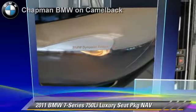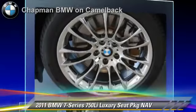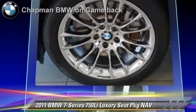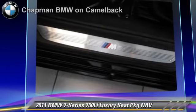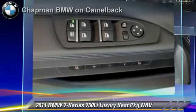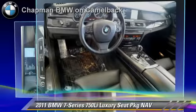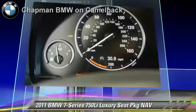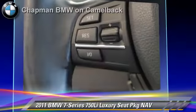The 2011 BMW 750Li, powered by a 4.4 liter V8 engine with a 6-speed automatic transmission. This vehicle, with fewer than 45,000 miles on the odometer, gets up to 20 miles per gallon. This BMW features powered door locks, M Sport Package, and Premium Package.